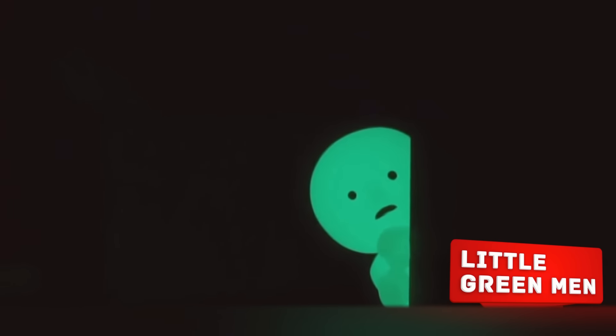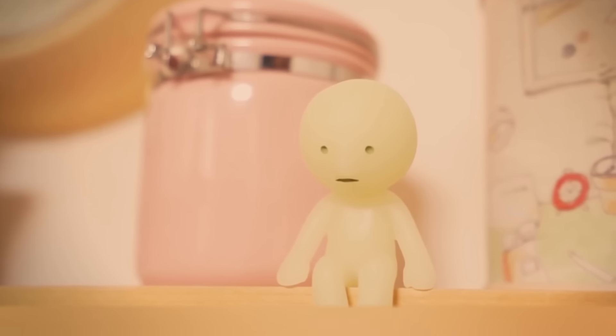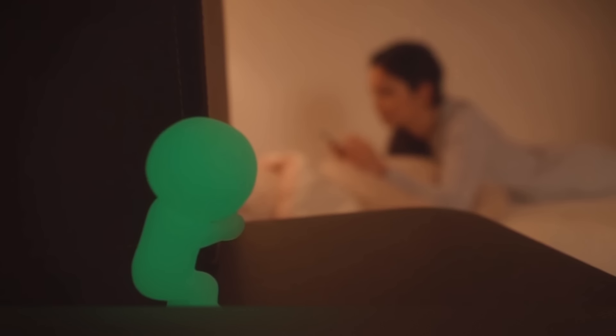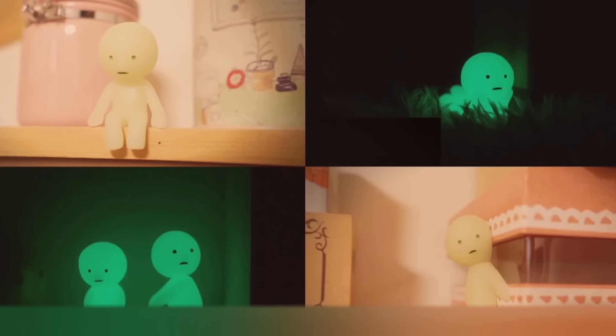Little Green Men. Another masterpiece from the Japanese, who regularly come up with weird stuff. This time, glowing figures. They're definitely not good toys for a child, but with their help you can pull a cool prank on some of your friends. If you decide to hide them in a friend's apartment, be prepared for the fact that you'll have to pick him up from another city. Seeing green men watching him from the darkness, he'll probably decide to move somewhere far away.